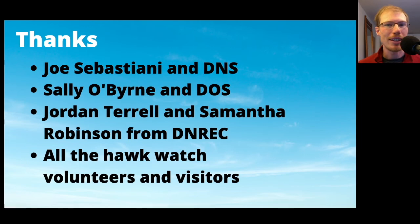I want to say thank you to everyone who helped out this season, especially Joe Sebastiani and the Delaware Nature Society, who let me make Ashland my home and office while I'm here; Sally O'Byrne and the Delaware Ornithological Society; and Jordan and Sam from DNREC. DNS, DOS, and DNREC are the three organizations that collaborate to make the Ashland Hawk Watch happen, and the hawk watch has been run every year since 2007. And of course, thank you to all the hawk watch volunteers and visitors who make up the soul of the hawk watch. It's a whole community that comes together, and in 2020 it was a place people could come together and socialize in a safe way.